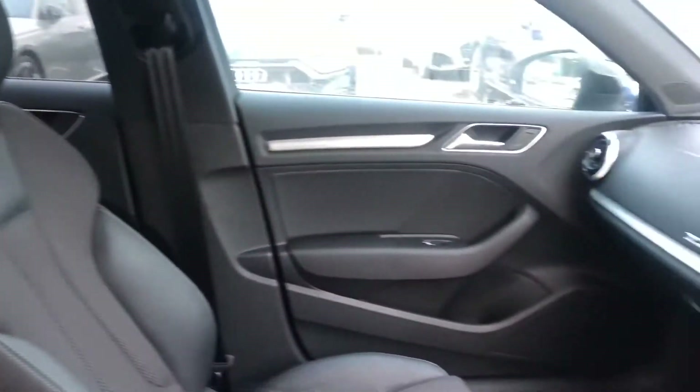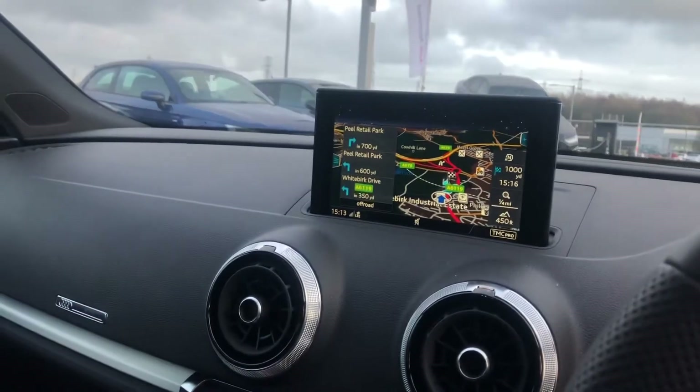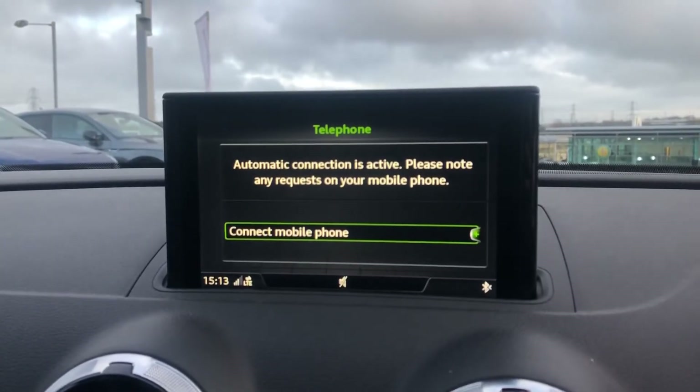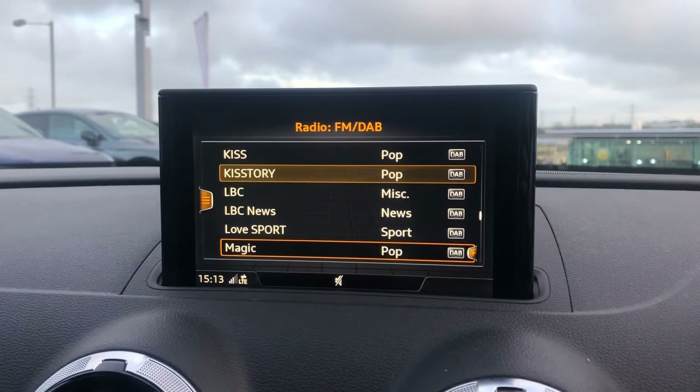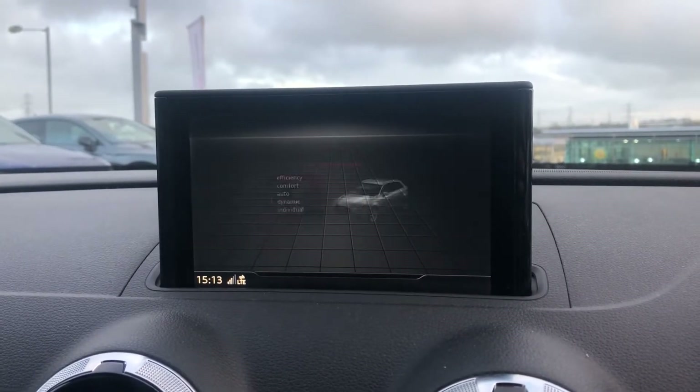Sport front seats with the S-embossing, matte brushed aluminium inlays surrounding the MMI including satellite navigation, telephone Bluetooth interface, DAB digital radio and media connect. We also have Audi's drive select.